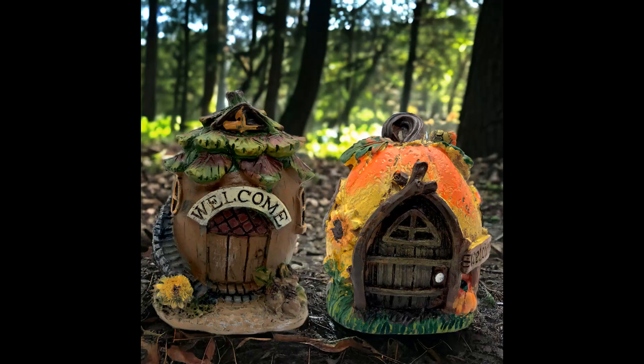The next item I sold was two fairy garden resin houses — one was a pumpkin and one was an acorn, four inches. I picked these up at the 99 Cent Only Store last fall. I paid $1.49 each for them and they sold for $7.48. Shipping paid was $8.43.